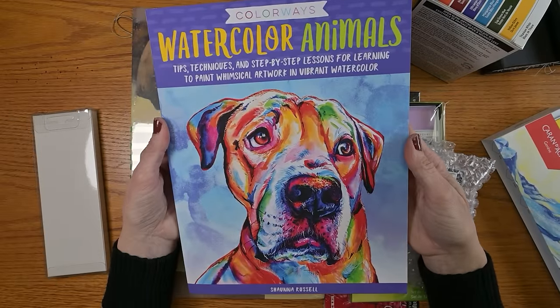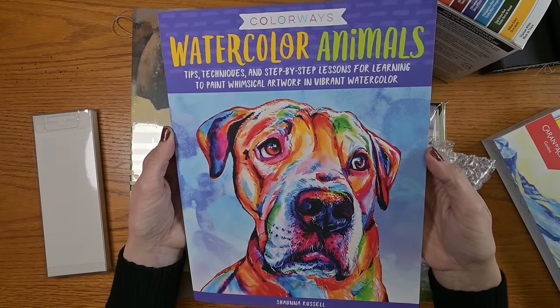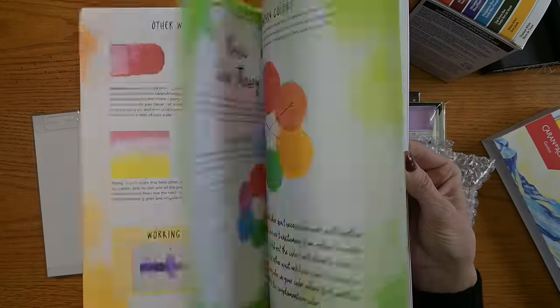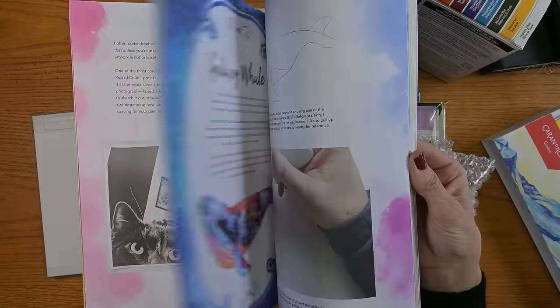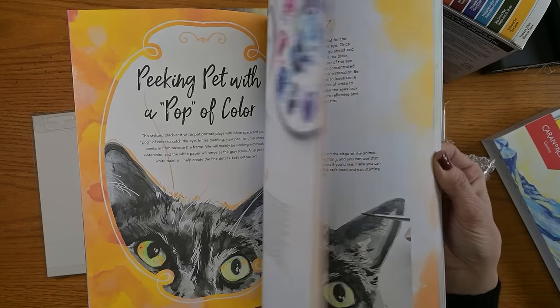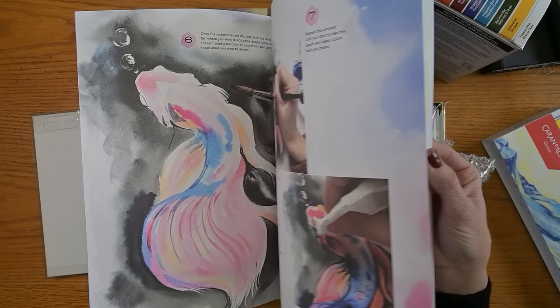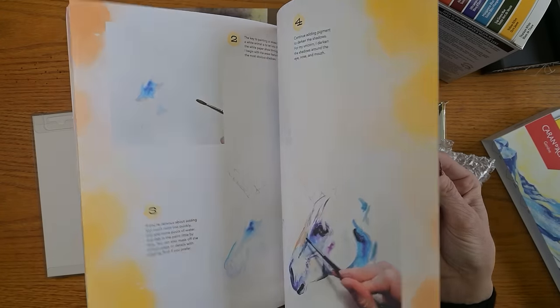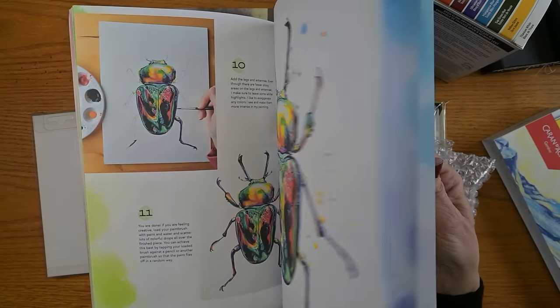A book I had on my wish list for a couple of years — Watercolor Animals by Shauna Russell. She goes through her tips and techniques for painting these really fun and bright watercolor animals, and I thought it would be fun to follow some of her tutorials, see what I can create, what I can learn from her, and have some fun paintings at the end.